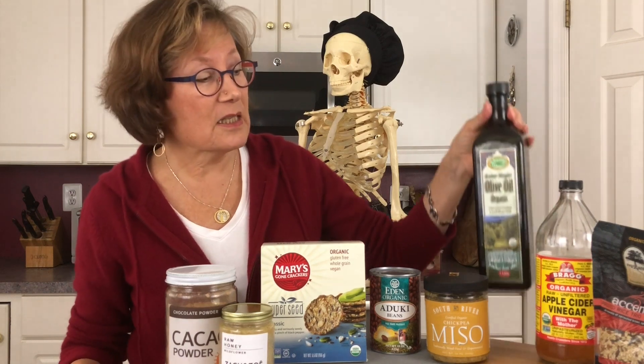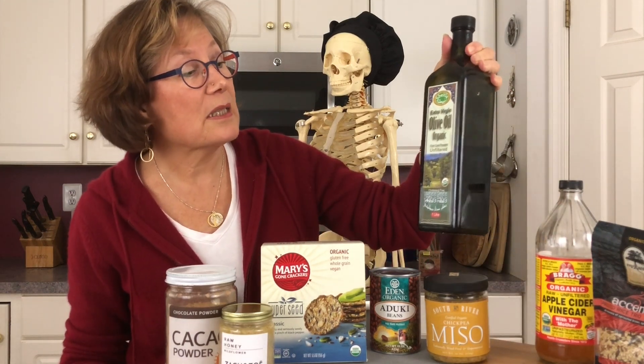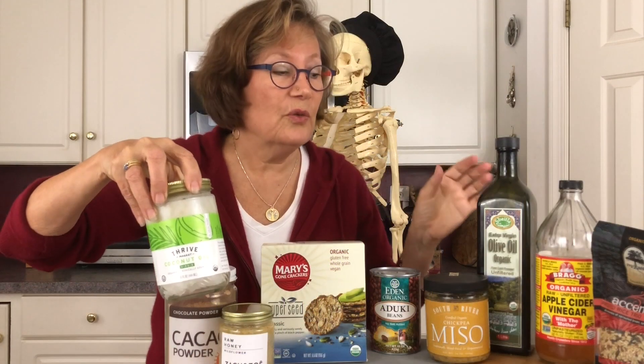I have really good fat. This is an olive oil — it's organic, cold-pressed, and unfiltered. This happens to be from Tunisia. And then the other fat that I use is a coconut oil. This is from Thrive. These are two very important fats that I have in my diet and in my pantry.